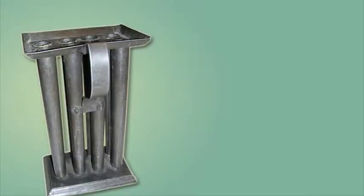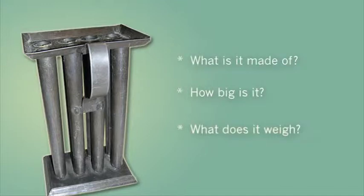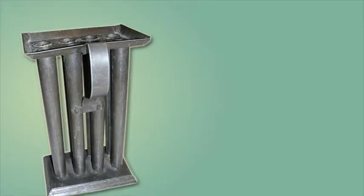So I do a mystery artifact investigation that begins with simple observation and descriptives. What is this thing made of? How big is it? What does it weigh? You could do all kinds of observation skills like that. And I don't allow them to make guesses about what it does until after they've thoroughly examined the physical properties of the object and tested it.